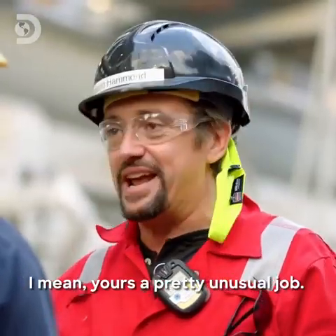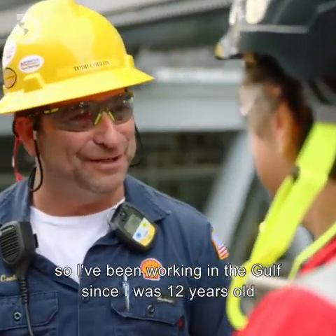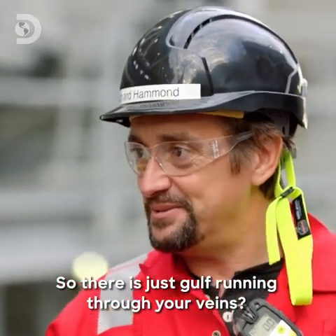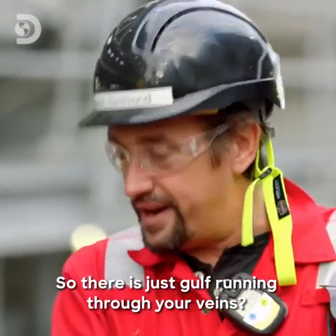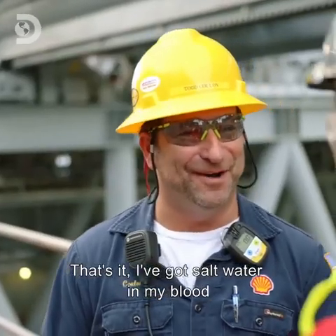Sorry, Todd. Yours is a pretty unusual job. Before I did this, I worked on shrimp boats, so I've been working in the Gulf since I was 12 years old. Shrimp boats? Shrimp boats. So that is just Gulf running through your veins? That's it. It's in my blood. I've got salt water in my blood.